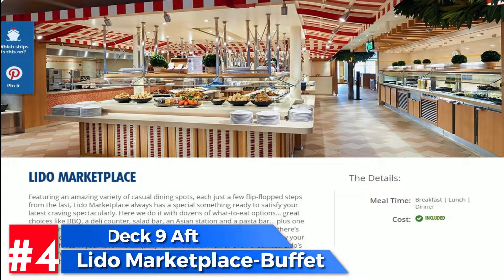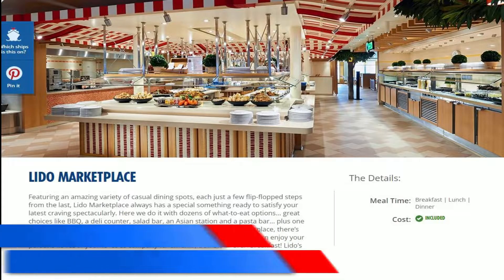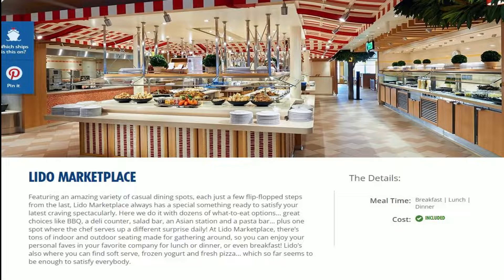Number four on our list is the Lido Marketplace, which is open for breakfast, lunch, and dinner. We personally don't eat here — we had a bad experience the first time, but not on the Sunshine, it was a different ship. But desserts and all your juices are around this area. Some people love it, some people don't, but it is a major area where a lot of people eat.